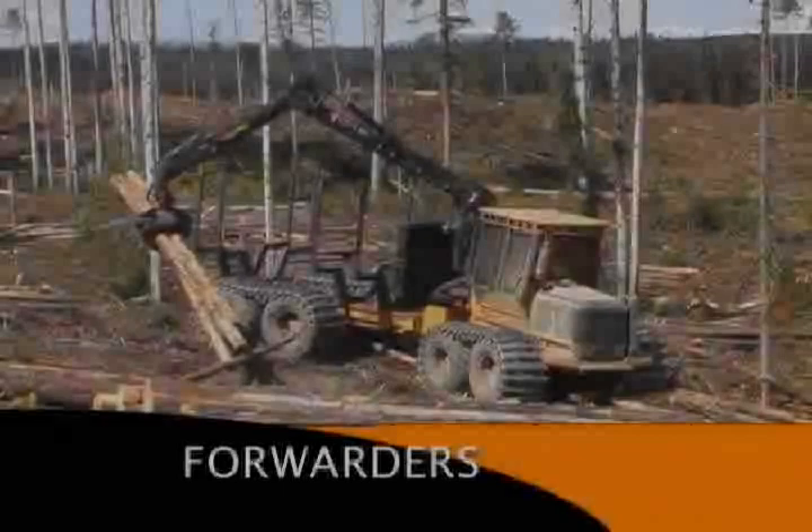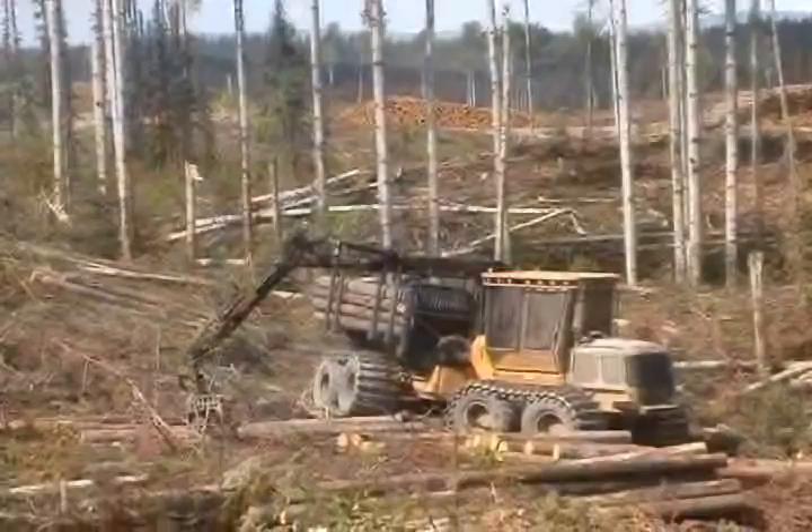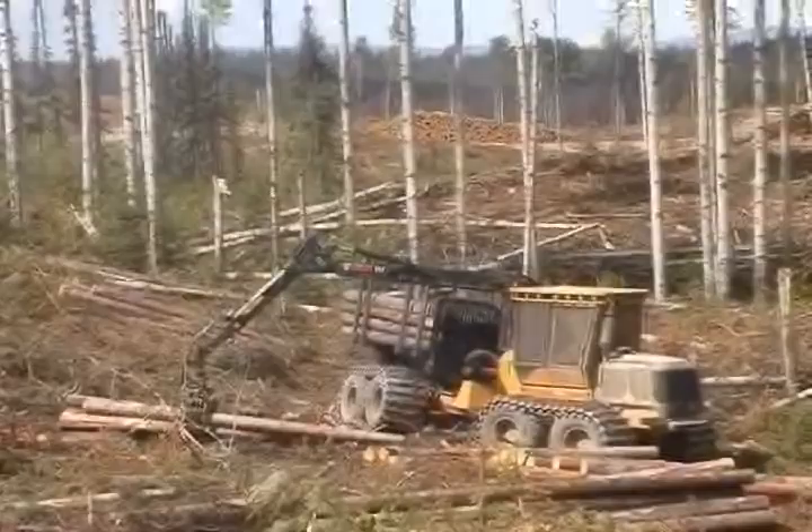TigerCat offers forwarders ranging from 11 to 20 tons with various bunk and gate configurations. Designed and built for long life, TigerCat forwarders are well-suited to tough terrain, temperature extremes, and demanding duty cycles.